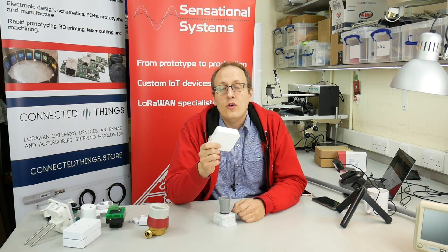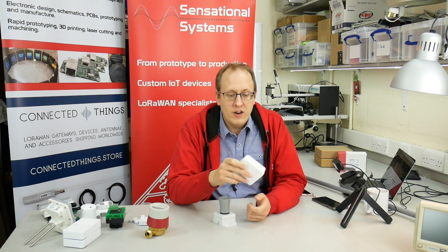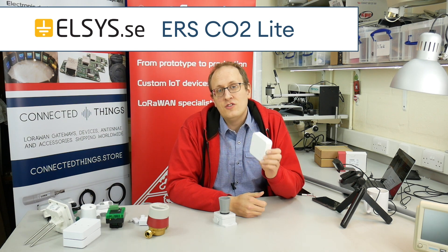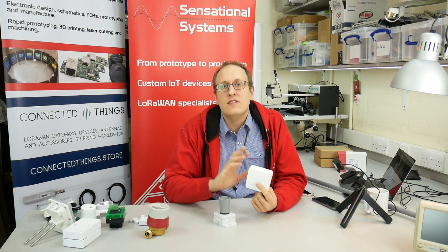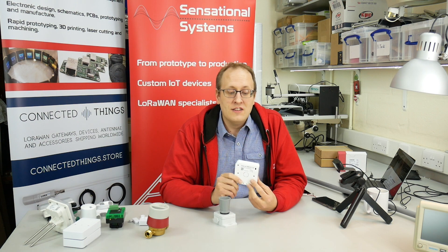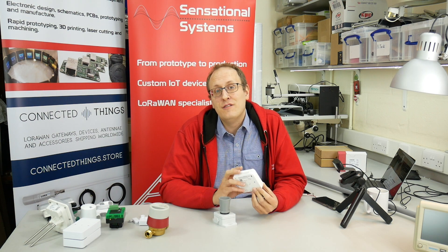In 2020 we also started to stock Elsys devices. They have the ERS range — indoor, office, and home type sensors. What I'm holding here is the Elsys CO2 light sensor. This is the lowest cost real CO2 sensor that we've found. It works really well, gives very accurate readings, and has a lot of configurability — you can set all the different timing intervals. It's really powerful and also a really good price. CO2 sensors have been popular this year for COVID applications, trying to work out how often the air in a room has changed and whether you're getting fresh air in, which has obviously become an interesting topic. I think we'll see a lot of those selling in 2021 as well.